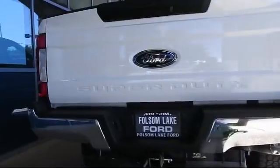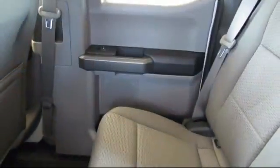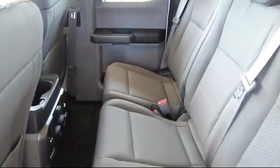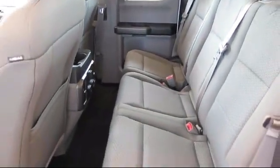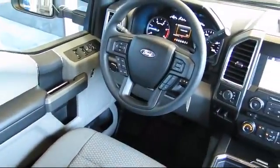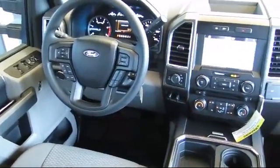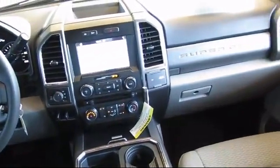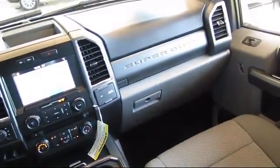Every certified pre-owned Ford vehicle is given a rigorous 172-point inspection by Ford factory-trained technicians. And every certified pre-owned Ford vehicle is backed by Ford with a seven-year, 100,000-mile powertrain warranty coverage from the original purchase date, plus 12 months, 12,000-mile limited warranty coverage with roadside assistance.